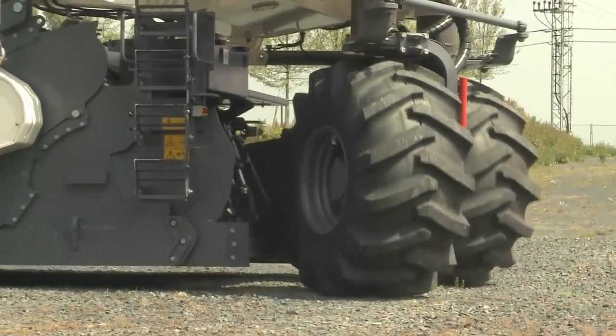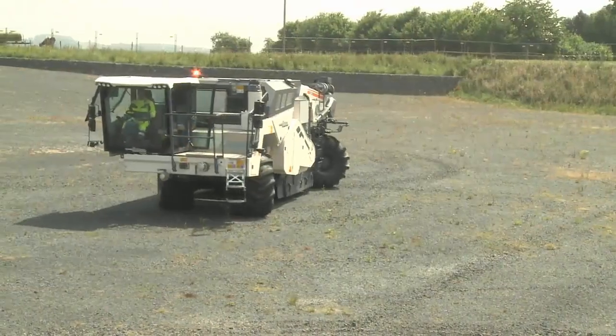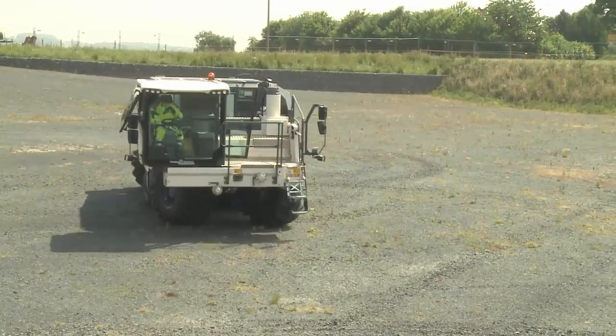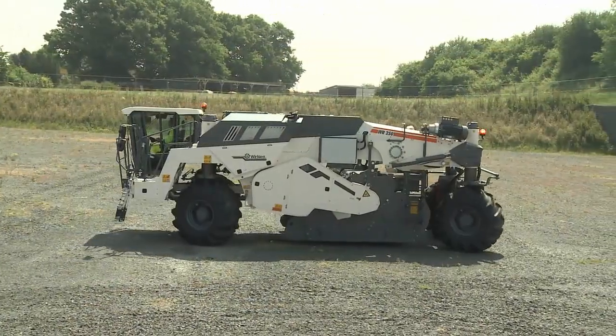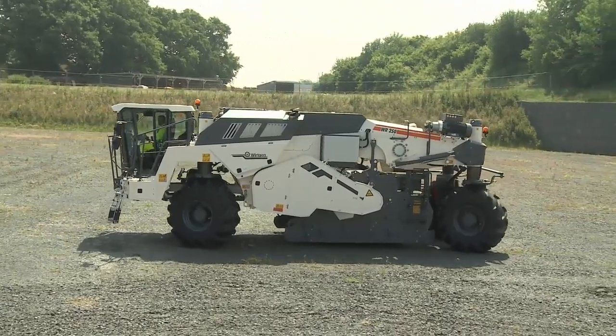Over-steering enables the rear wheels to be steered even further, achieving a turning radius of only 3.15 meters. Crab steering allows the recycler to be maneuvered sideways quickly.